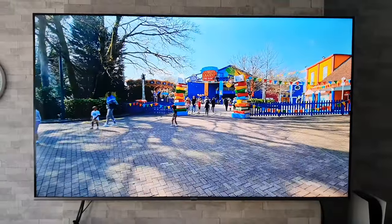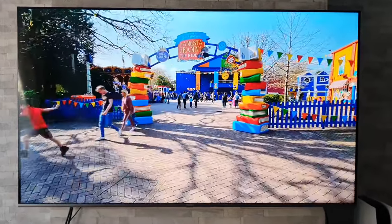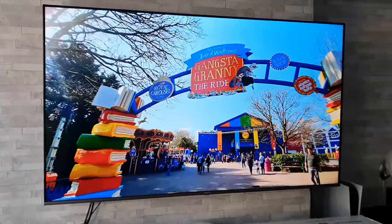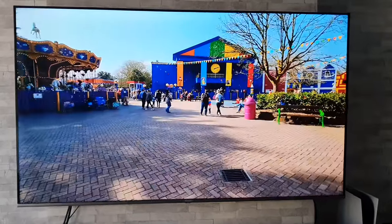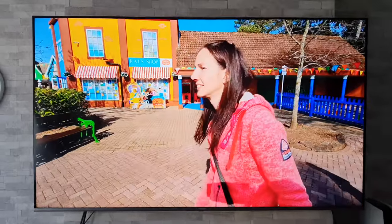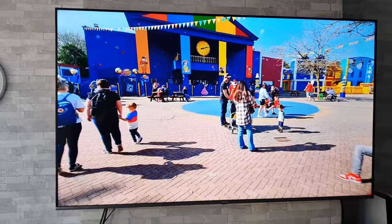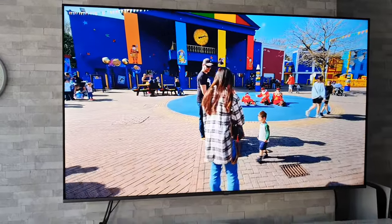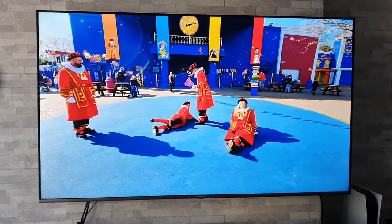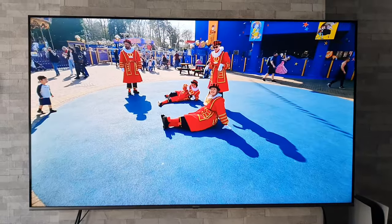Sticking with the picture quality, the next best thing about this TV is the colours, because this is in fact a QLED TV. So we do get very nice vibrant colours — it doesn't look washed out at all. Nice and punchy, and I think that's what a lot of people really want from a TV. The general public want really nice bright popping colours and this TV certainly gives you that.